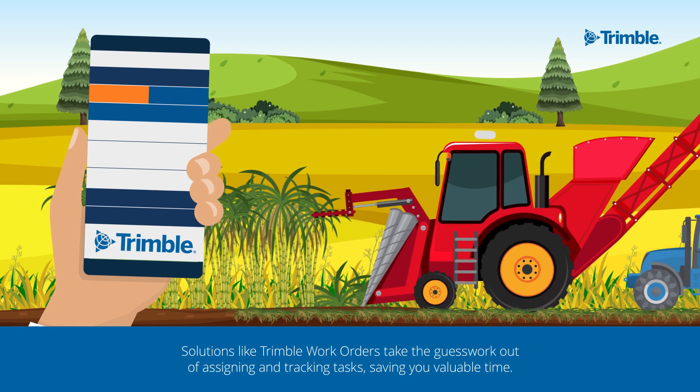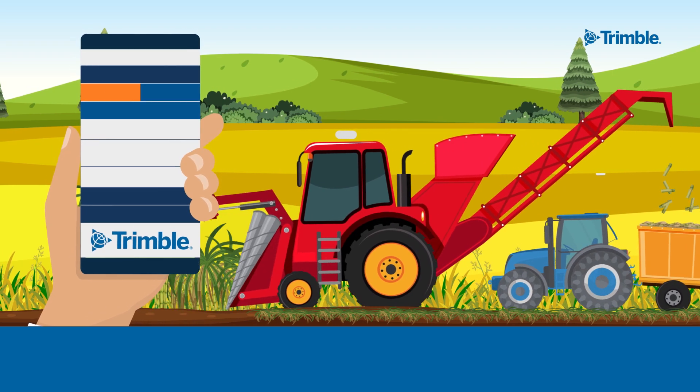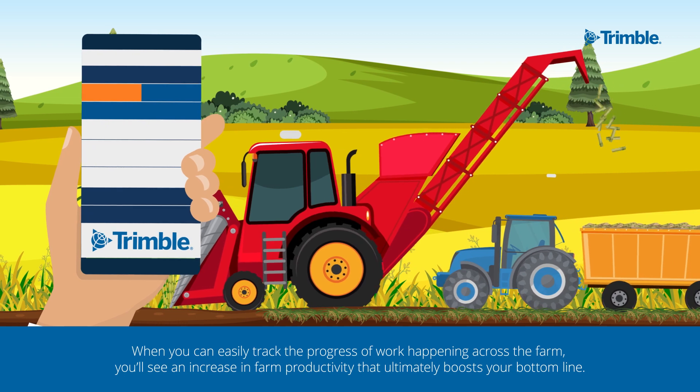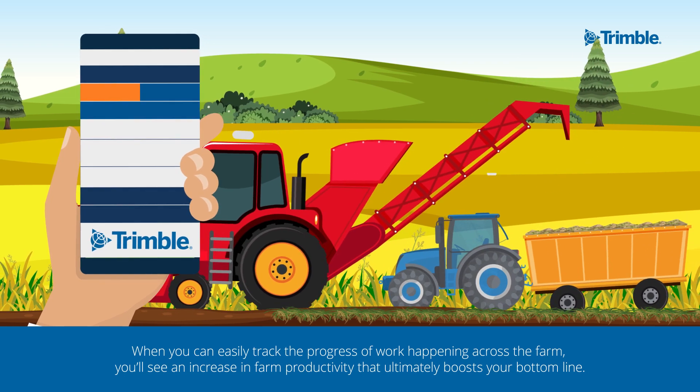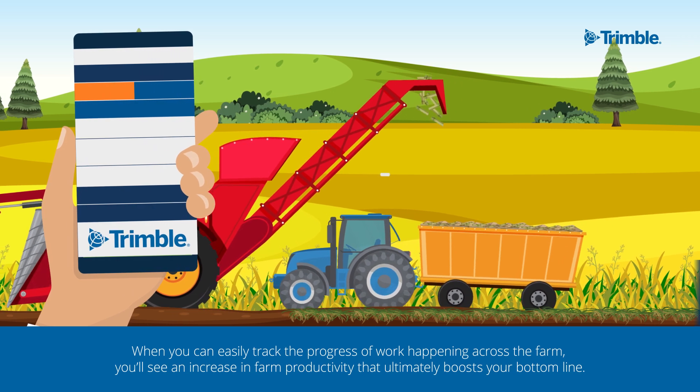Solutions like Trimble Work Orders take the guesswork out of assigning and tracking tasks, saving you valuable time. When you can easily track the progress of work happening across the farm, you'll see an increase in farm productivity that ultimately boosts your bottom line.